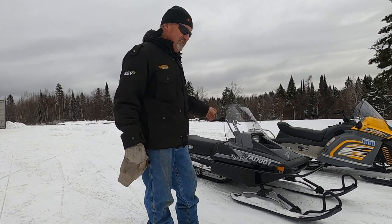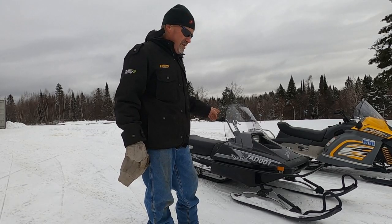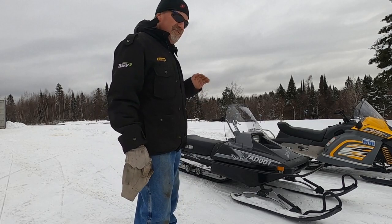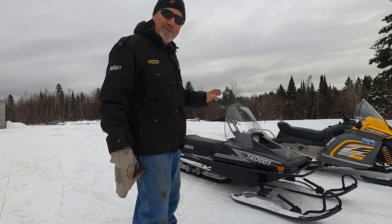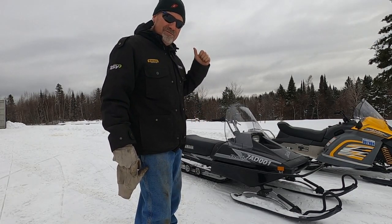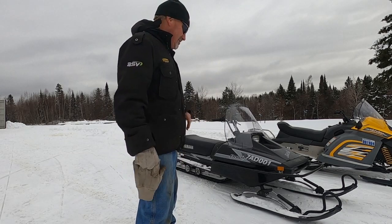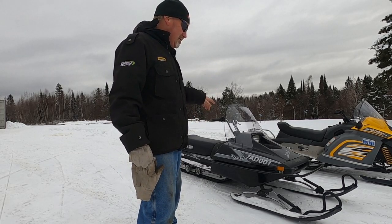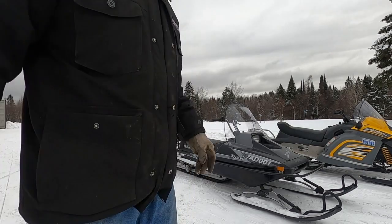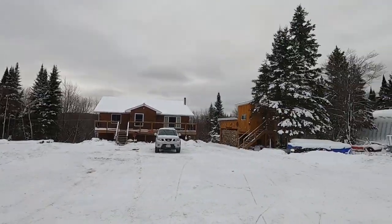An outstandingly engineered, lightweight, utilitarian, get-you-home bush machine. Big thumbs up to the Yamaha engineers — they built a bulletproof snowmobile. They're not fast and not that comfortable, but when you're going deep in the bush, you know you're getting home. I'd rank these as some of the best older utilitarian long-track machines going for cutting trap line. 2011 Yamaha Bravo long track — great machines.